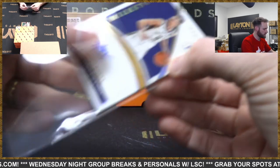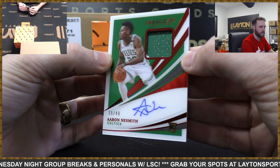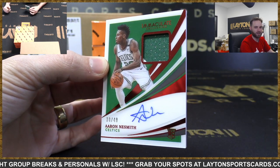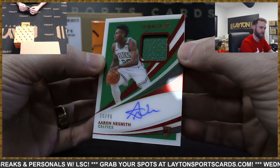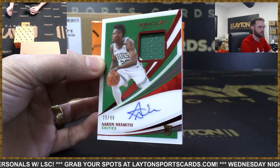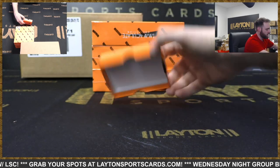Look at this, Celtics - another Ruby RPA, 10 of 49. Aaron Nesmith this time. Celtics on fire! Sean M. - RPAs for the Celtics in back-to-back boxes to start. Very nice.